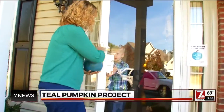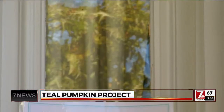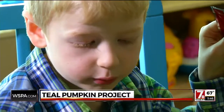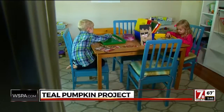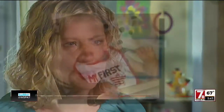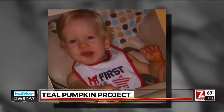This Halloween, you'll see a teal pumpkin placed outside Natasha Berman's home — a sign of safe treats for all children, including her own. She'll never forget her son's first food allergy reaction. He grabbed my husband's peanut butter and jelly sandwich and he started swelling up his lips and started coughing. We knew pretty much right away that he was reacting to it.